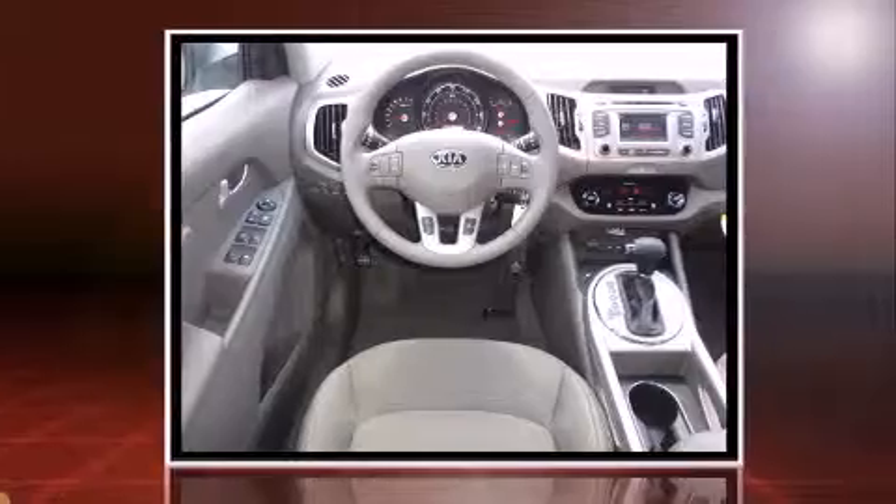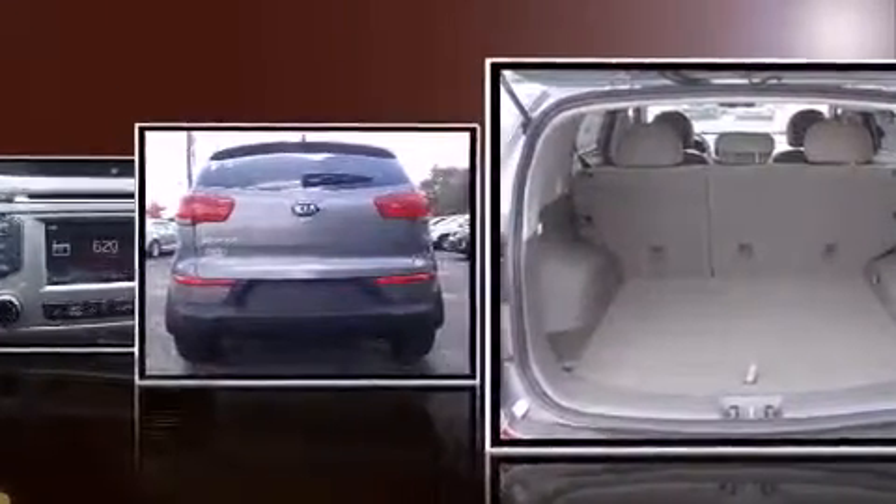Kia prioritized practicality, efficiency, and style by including a built-in garage door transmitter, a trip computer, heated seats, and more.